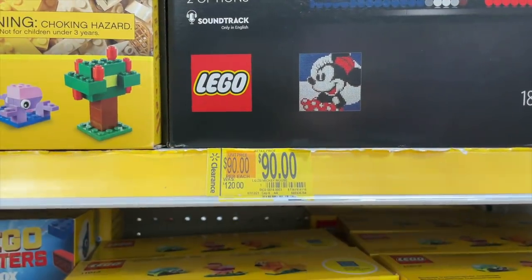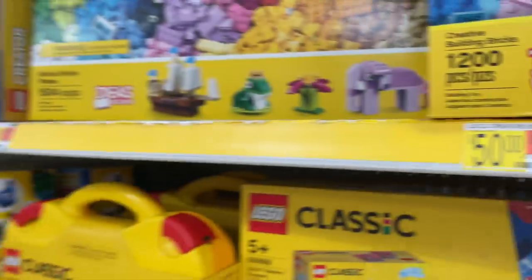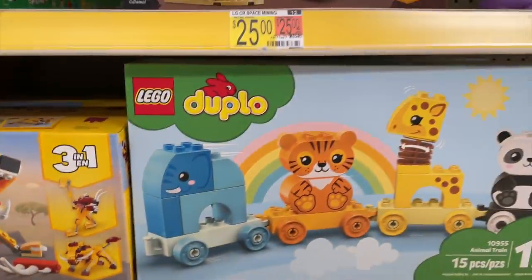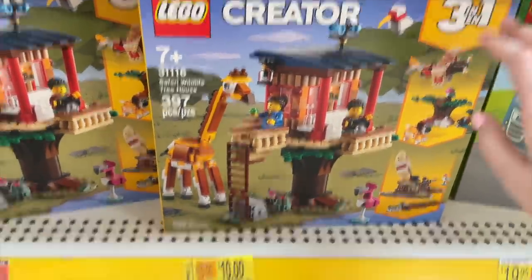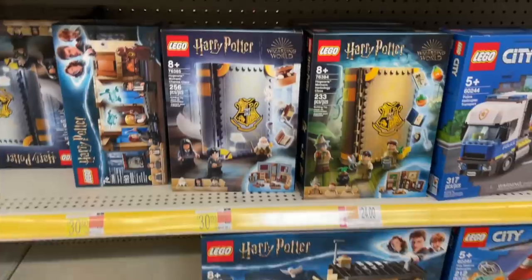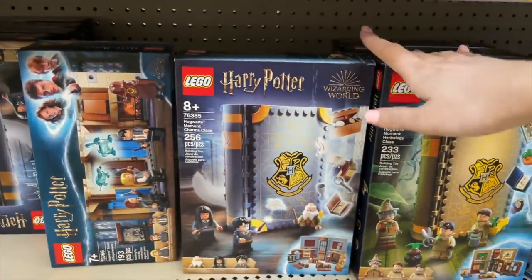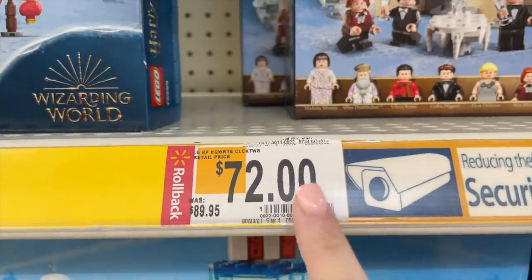Mickey Art is on sale — it was $120, now it's $90. It's actually really hard to spot deals because the clearance tags look very similar to all the other tags. Oh my gosh, there's a cute little Duplo set on clearance! And actually, now would be a really good time to get the Hogwarts Moments books — they were $30, now they're $24. Not a huge discount, but if you pick up all of them you'd be saving a good chunk of money.